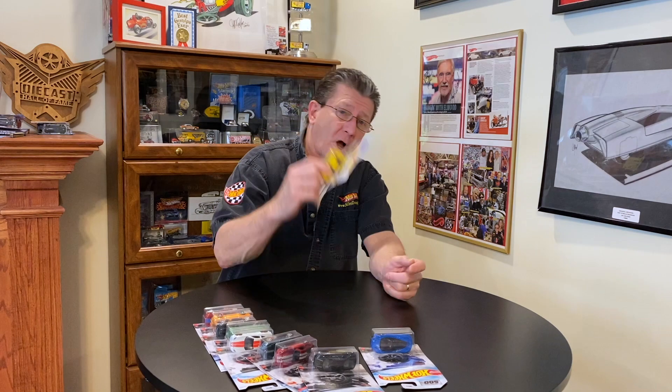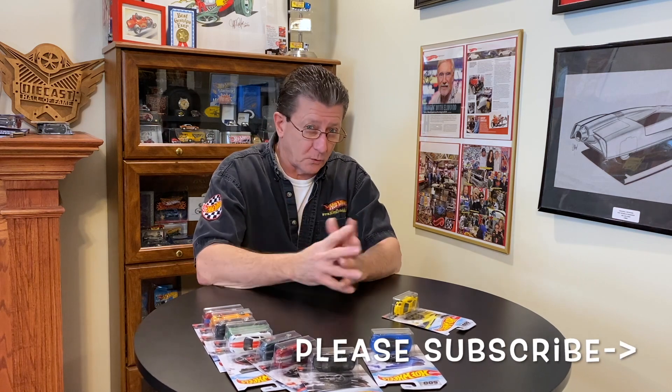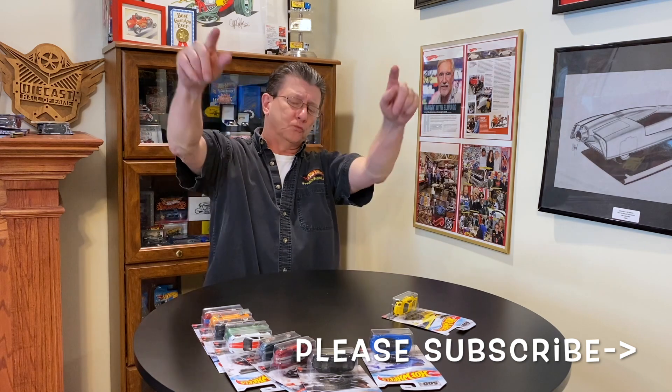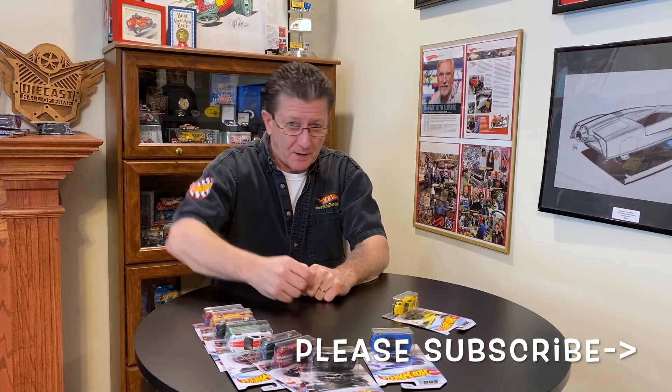And there you go — all 10 of the Factory 500 cars from Walmart. I was lucky to find them; really crazy that I found all of them rather than just two or three. Thanks for watching Hot Wheels TV — appreciate it, thanks for stopping by. Please share our videos, tell your friends, subscribe, and of course please be kind to one another. Until next time, right here on Hot Wheels TV — take care of yourselves, we'll see you around, bye bye!